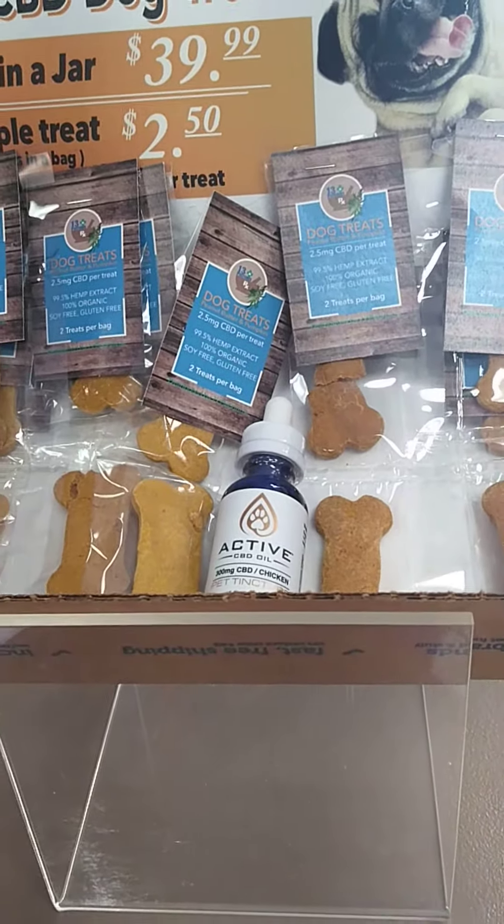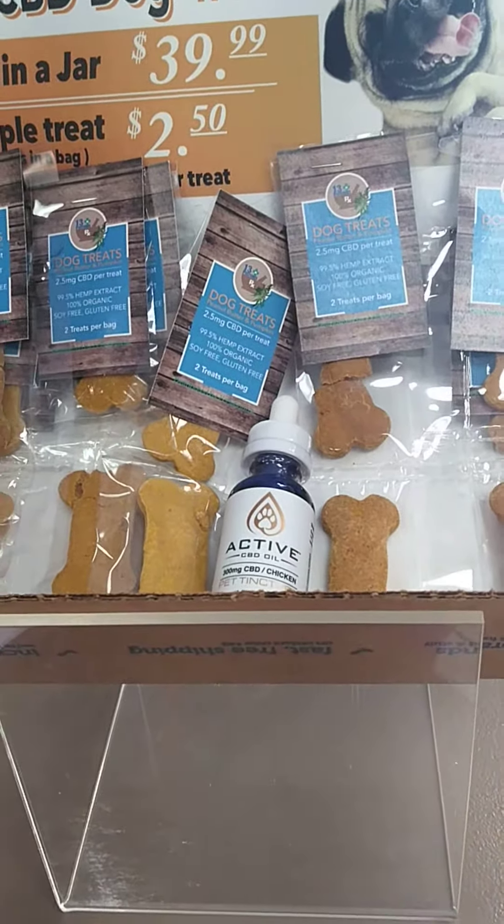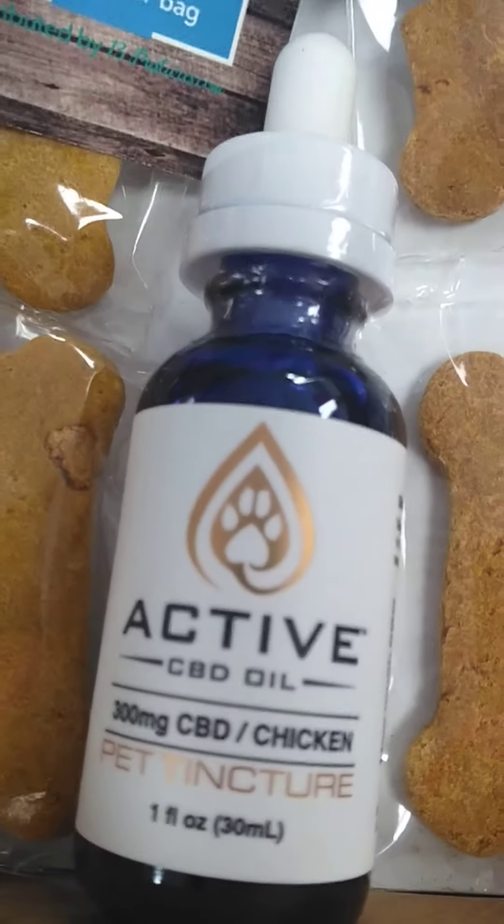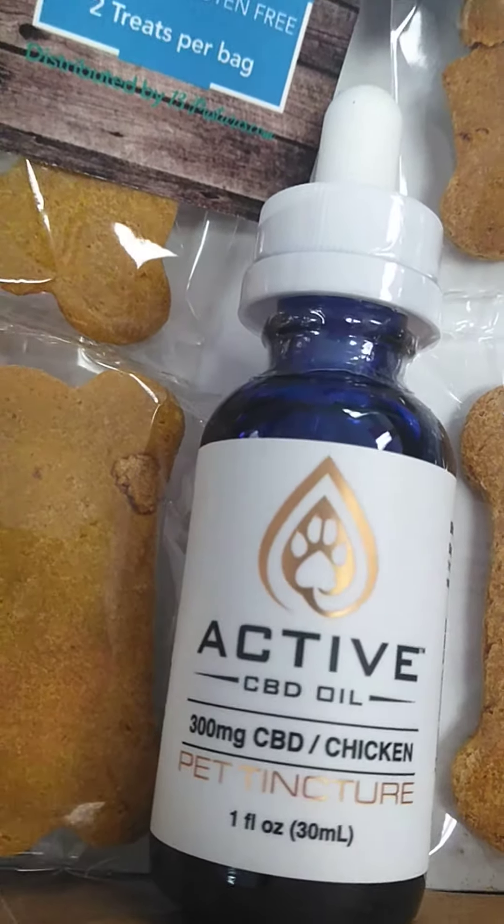Not only do we have the dog biscuits that they love, we've got two tinctures — 300 milligrams of CBD oil for your pet. We have this chicken flavor and we also have bacon flavor.